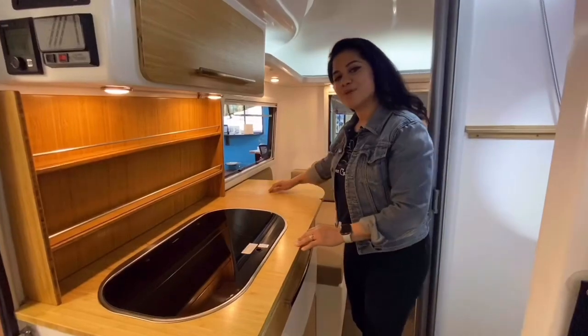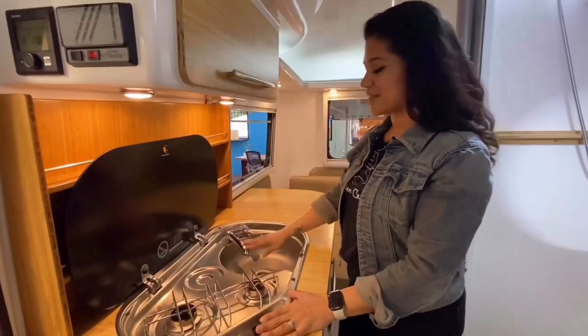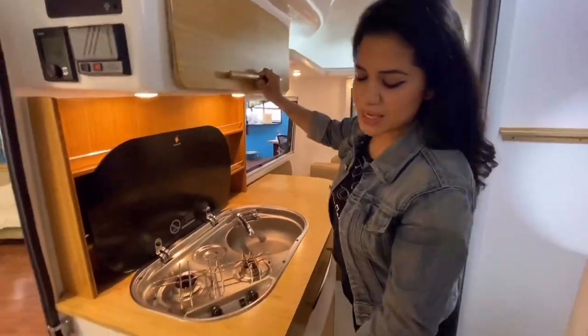With the same bamboo interior, our kitchenette has a dual burner stove, access to a sink, upper storage, and a drawer fridge.